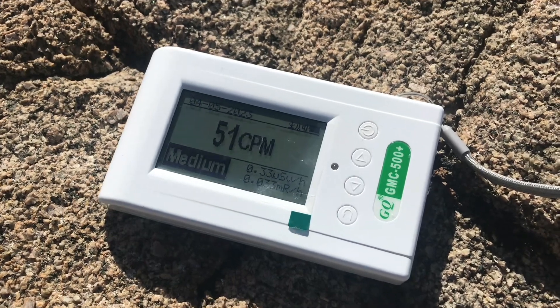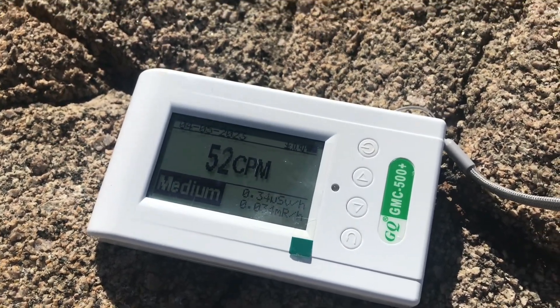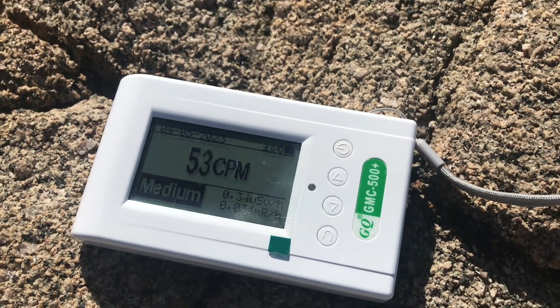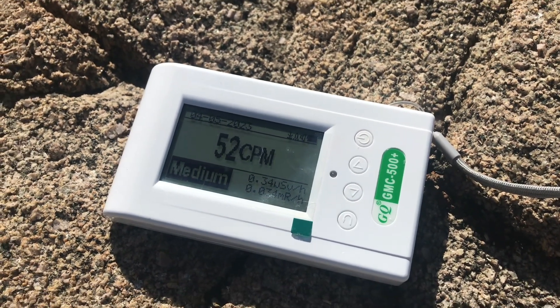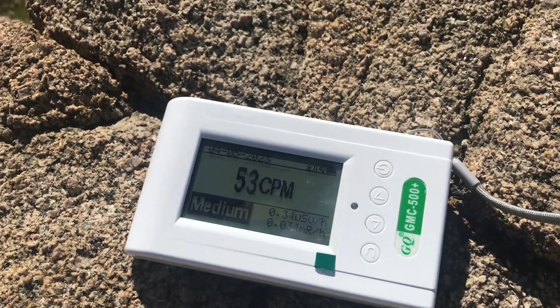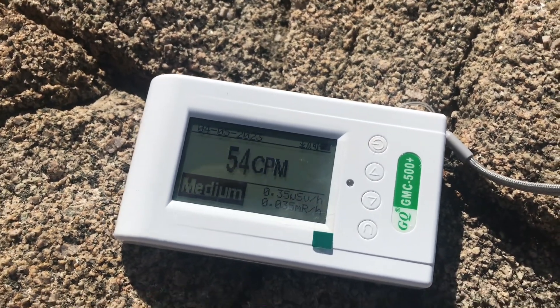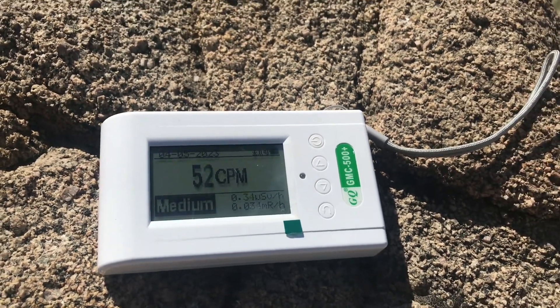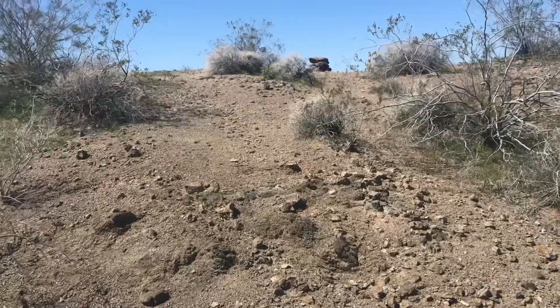Background rate is a little higher than it was back there. 55 is about as high as we've seen now. Not to say that that necessarily has anything to do with us being at the site yet, but this is what we got going on. I don't think we're quite there, so we'll see.